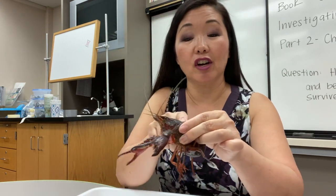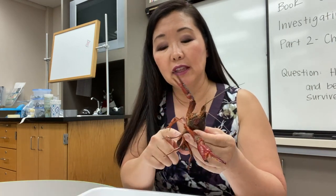For protection, they have their pinchers and they have a very hard shell. And for caring for their young, they carry the eggs in their tail flap by their swimmerettes.